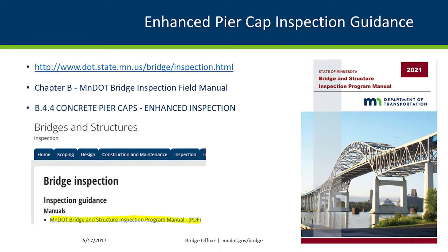Shear cracking has received greater attention in recent years after we changed our practices for which elements get load rated when we're doing bridge repair projects. After that, we started seeing that we maybe weren't getting enough information with our inspections, and we're finding more cracks because we're looking for them a little bit more closely.